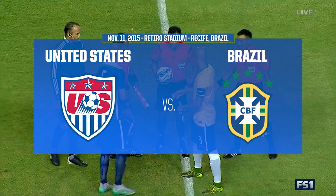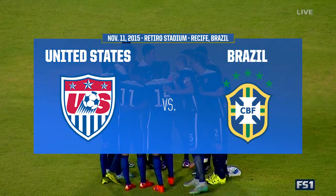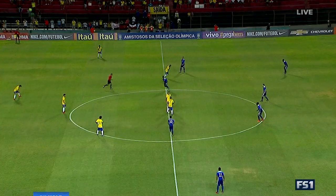We are at the Ilha de Retiro Stadium in Recife. It is Brazil getting set to take on the U.S. in U23 action — one of two games they will play this week, with the second coming this Sunday.